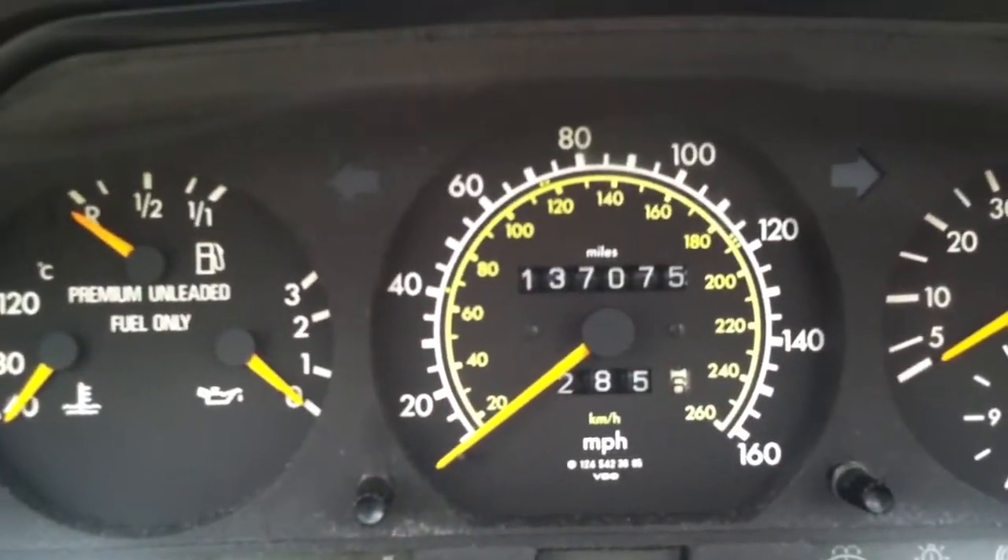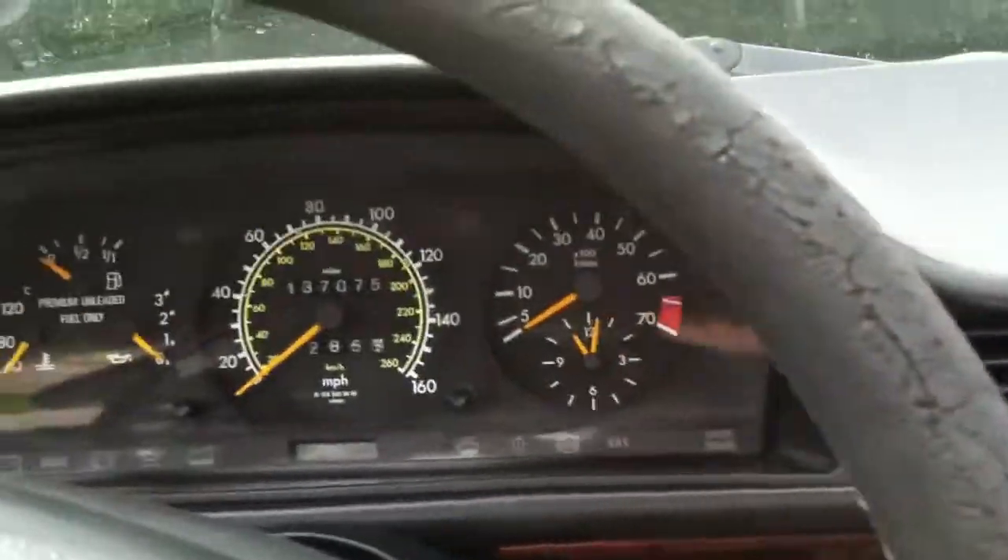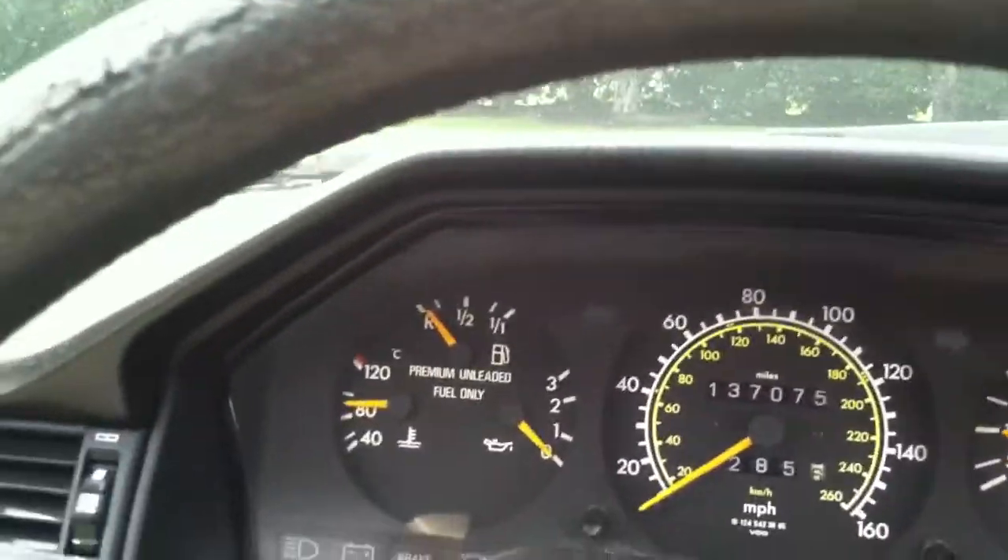It's 1994 with 130,000 miles. Let me start it up for you — see how quiet it runs.